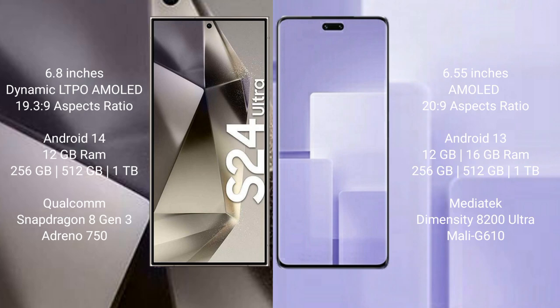Samsung Galaxy S24 Ultra comes with 12GB RAM and 256GB, 512GB, or 1TB internal storage, with a Qualcomm Snapdragon 8 Gen 3 processor and GPU. Xiaomi CV3 comes with 12GB or 16GB RAM and 256GB, 512GB, or 1TB internal storage, with a Dimensity 8200 Ultra processor and Mali-G610 GPU.